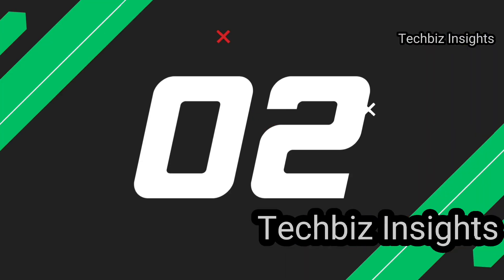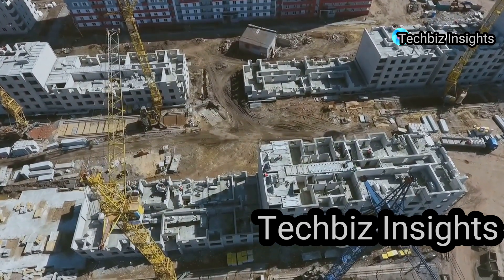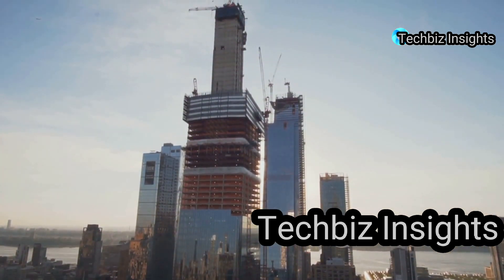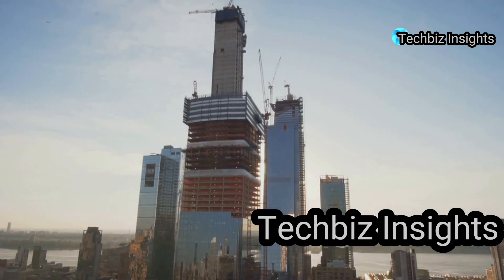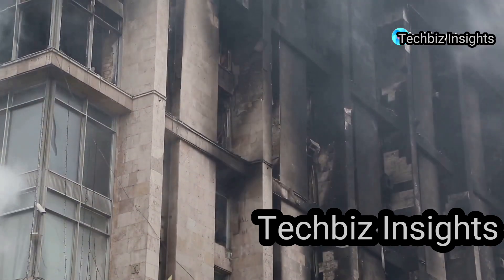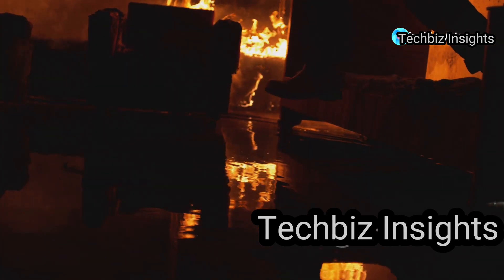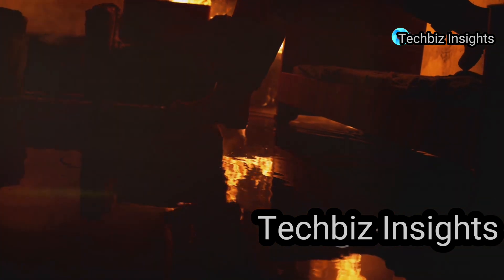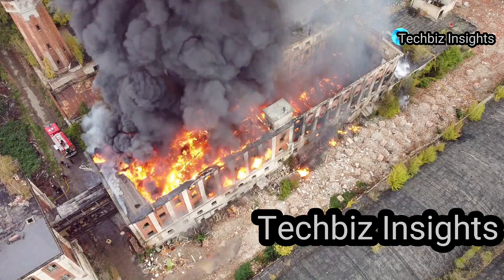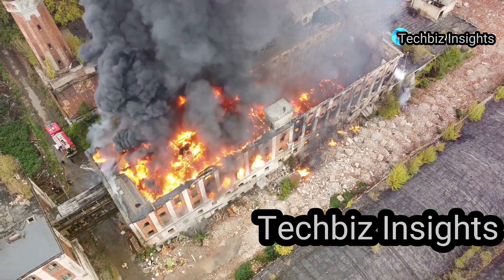The Skyline Plaza fire exposed the deadly consequences of ignoring safety regulations. This high-rise in Jersey City was still under construction when tragedy struck on January 12, 1973. A fire broke out on the 18th floor, quickly spreading throughout the structure. Fueled by flammable materials and lack of fire suppression, it raged for hours. The fire led to changes in building codes, emphasizing fire-resistant materials and sprinkler systems.